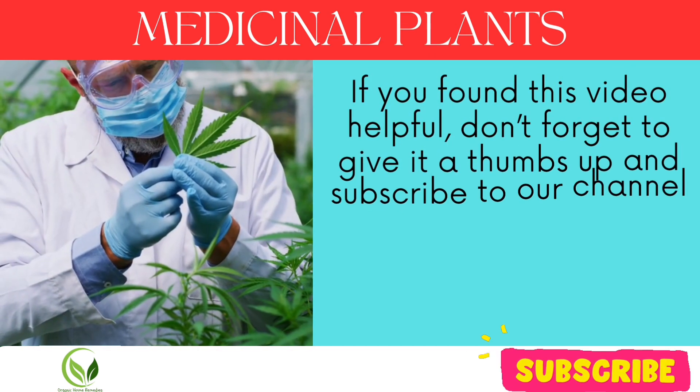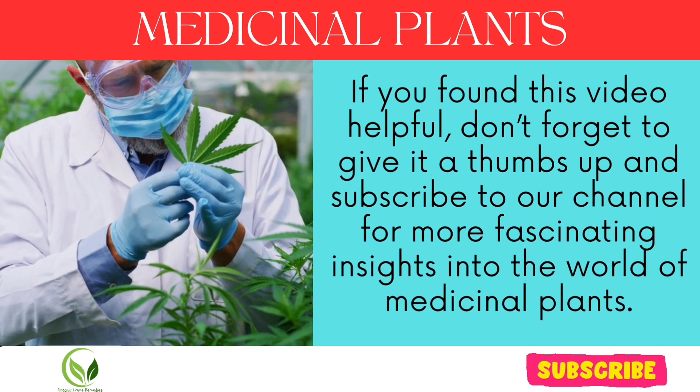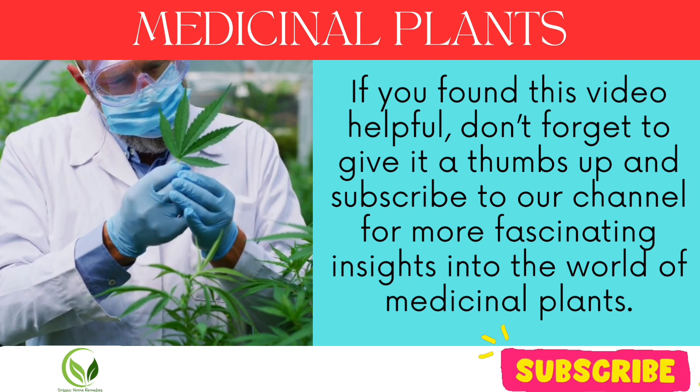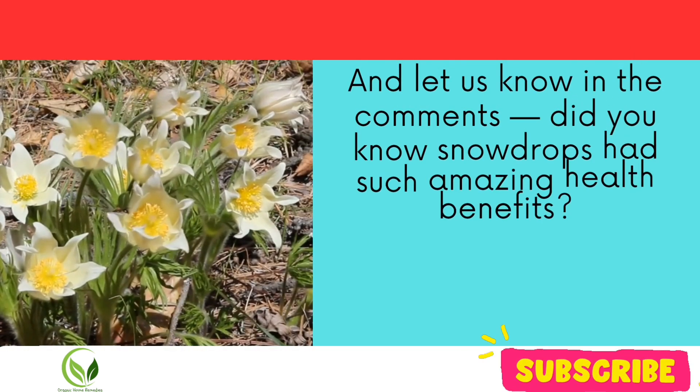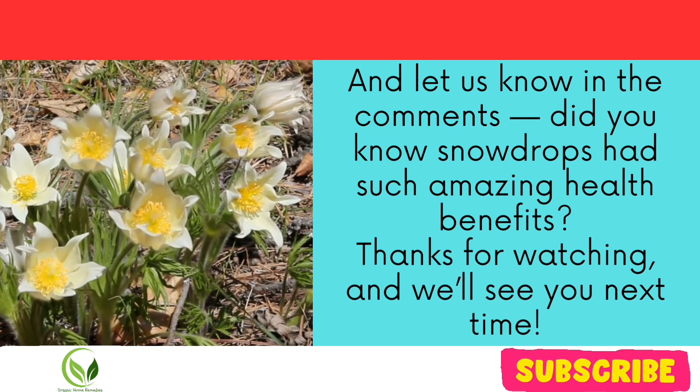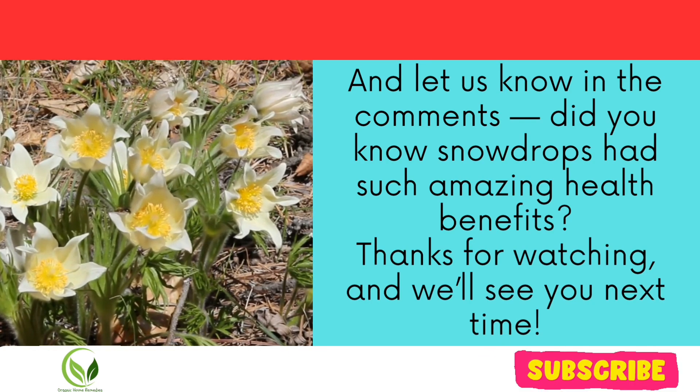If you found this video helpful, don't forget to give it a thumbs up and subscribe to our channel for more fascinating insights into the world of medicinal plants. And let us know in the comments — did you know snowdrops had such amazing health benefits? Thanks for watching, and we'll see you next time.